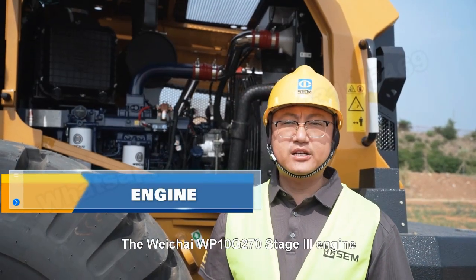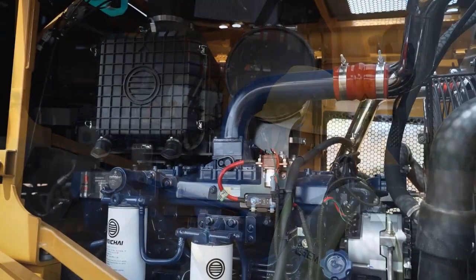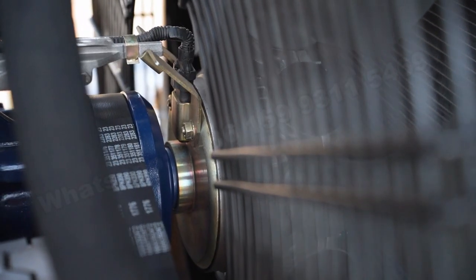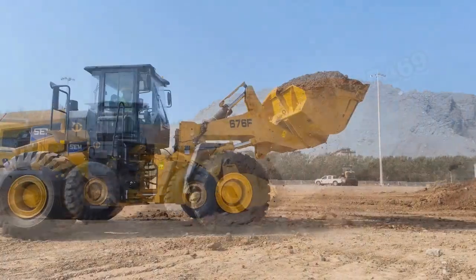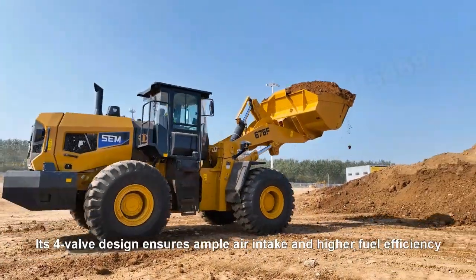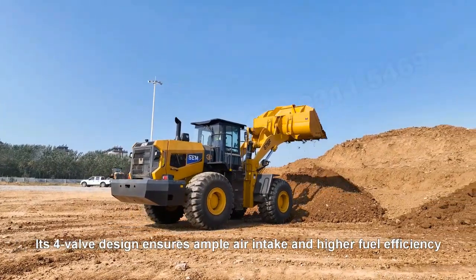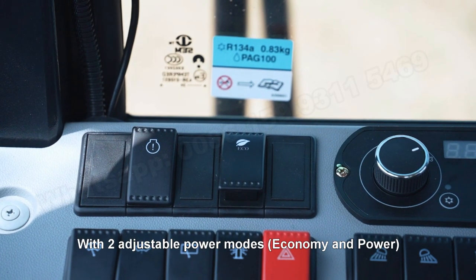The VH-IWT 10G 270 Stage 3 engine, boasting high torque and an electromagnetic fan, delivers 199 kW of power. Its 4-wall design ensures ample air intake and higher fuel efficiency. With two adjustable power modes — economy and power —